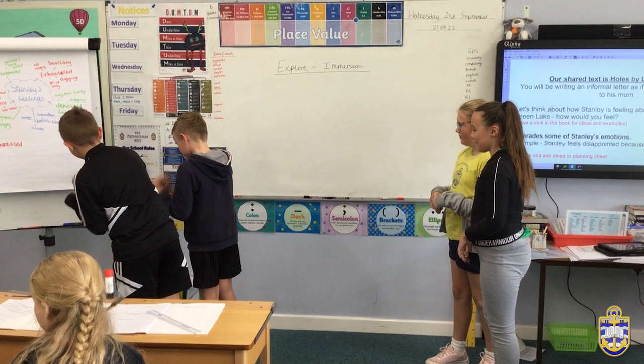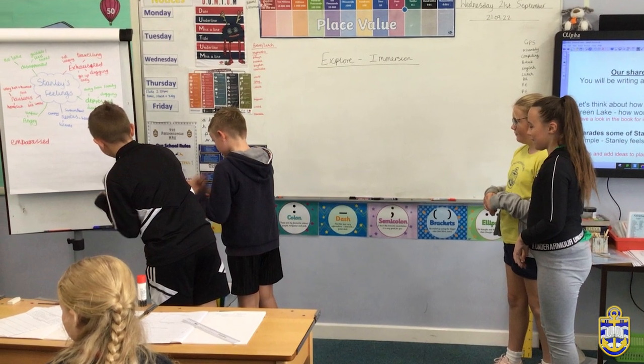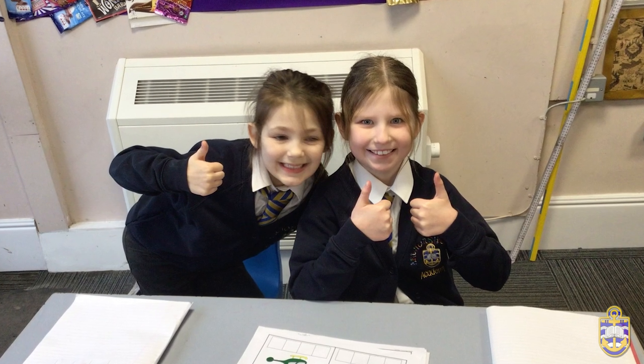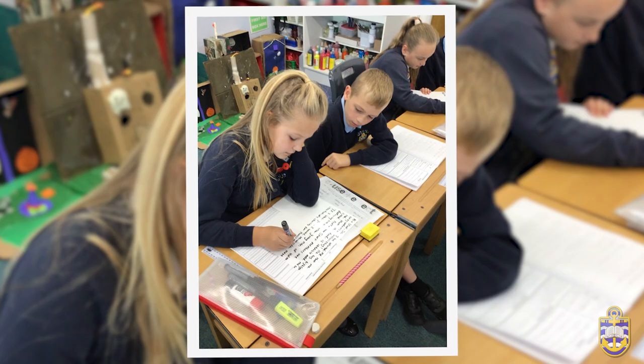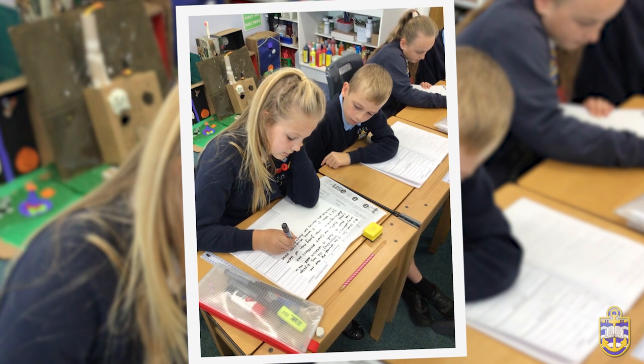Our SEND children are supported to fully participate in all writing lessons. Additional support is provided through adult or peer guidance and the pre-teaching of new vocabulary or writing features. Word mats, sentence stems and line writing are often used along with ICT resources, differentiation and practical activities.